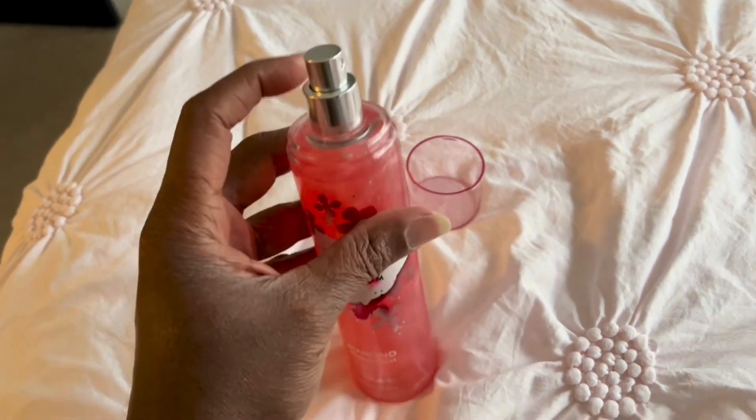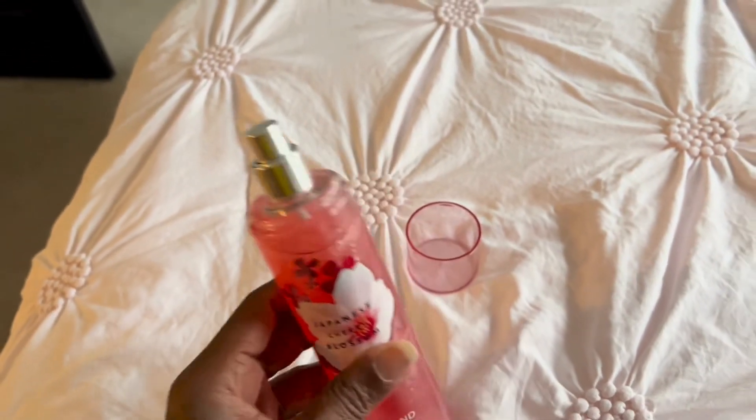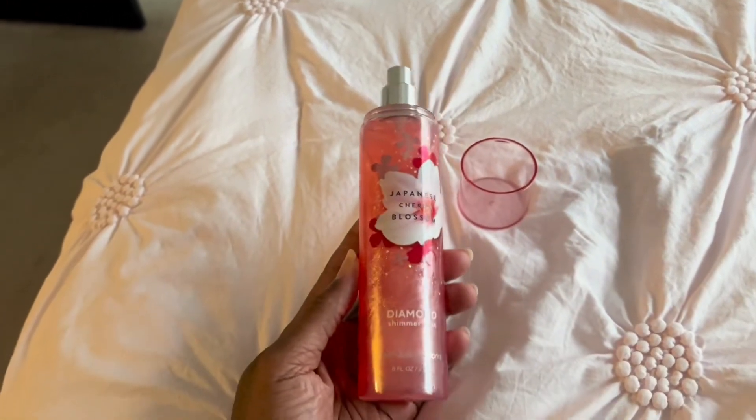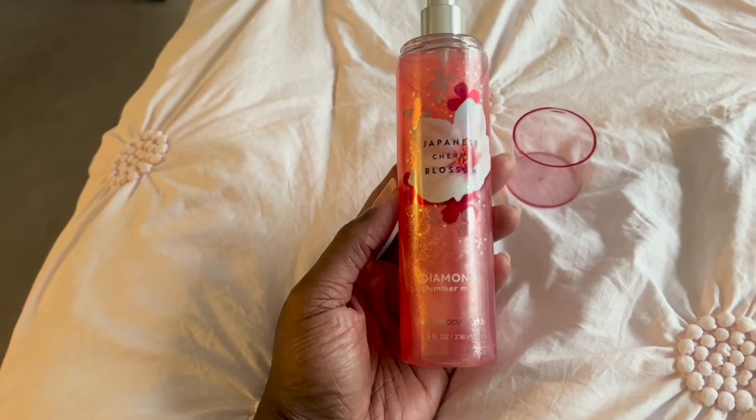It has a pretty pleasant scent, and there are little flakes that go on your skin that will allow it to glimmer or shine, so it does have a nice aesthetic look to it when applied to your skin as well.